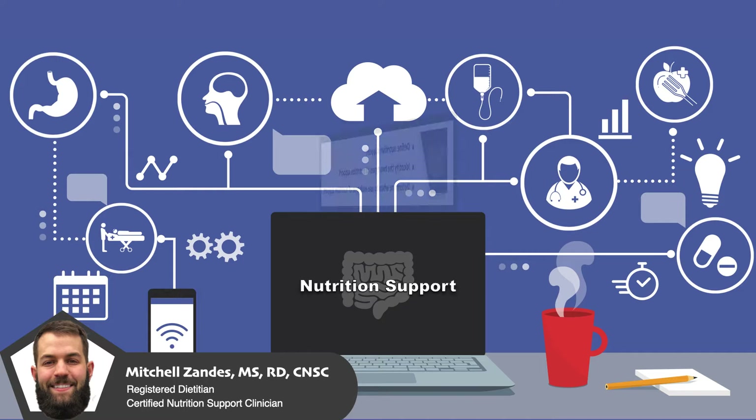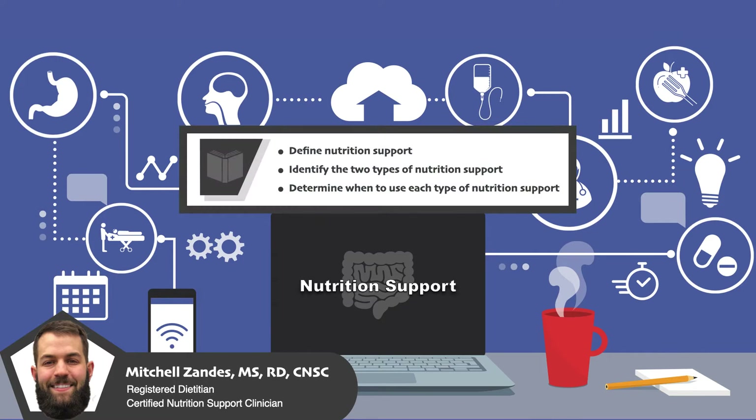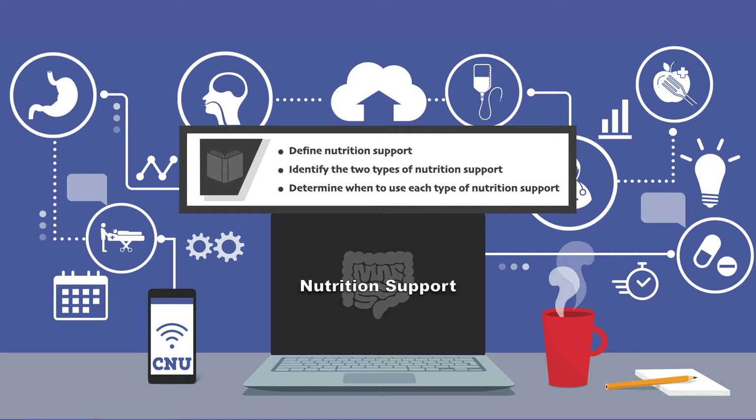By the end of the video, you should be able to define nutrition support, identify the two types of nutrition support, and determine when to use each type of nutrition support.